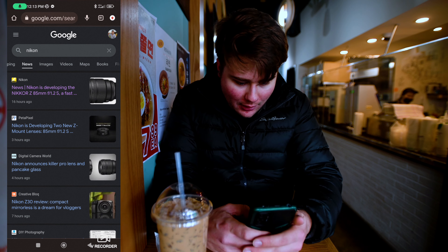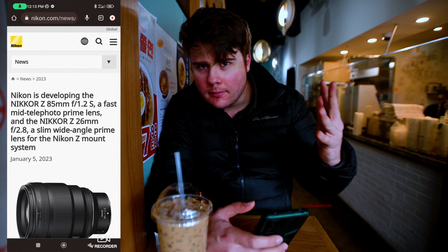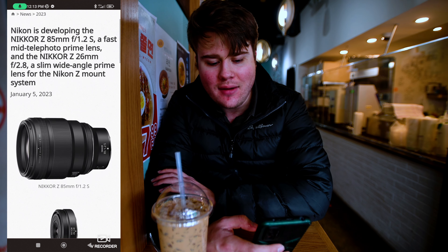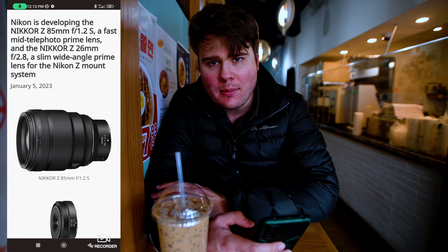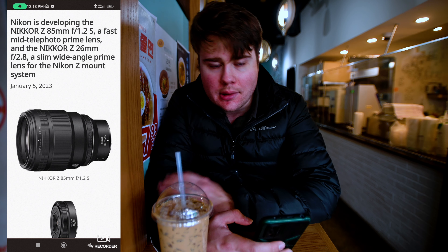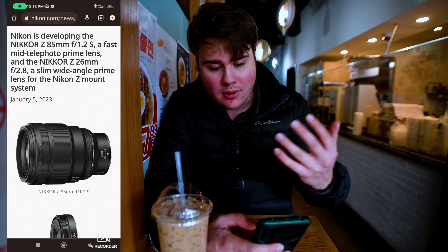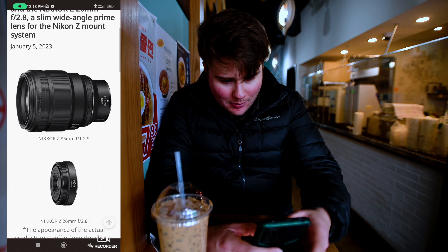We'll go to Nikon.com — this isn't a rumor, this is fact. The first of the two lenses is an 85mm f/1.2, and there were some leaks about this earlier. People buying 35mm 1.8 lenses were getting 85mm 1.2 patent cards in the box, so it was commonly known it was coming. Some people think Nikon did it on purpose, others think it was an accident — who knows, who cares. It's here.